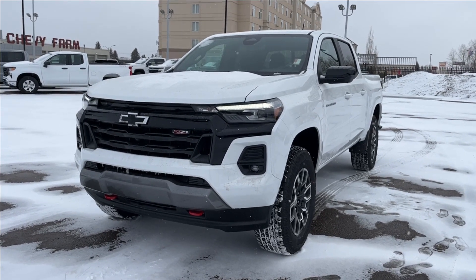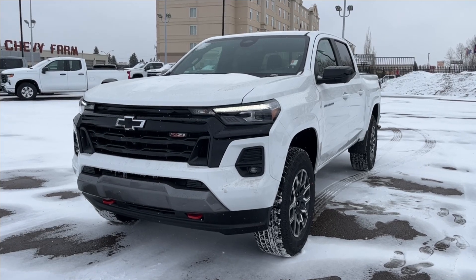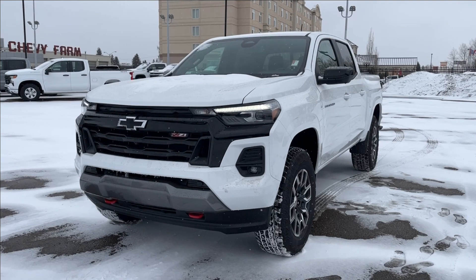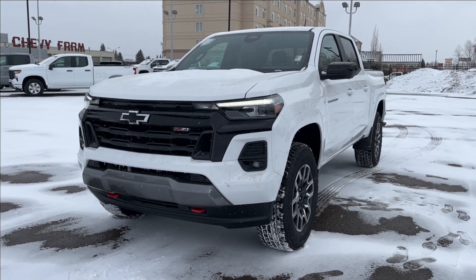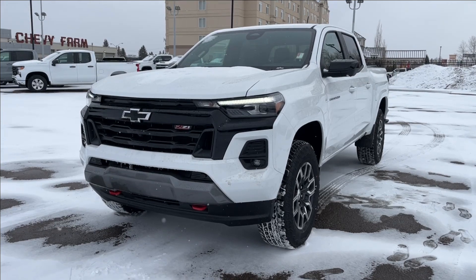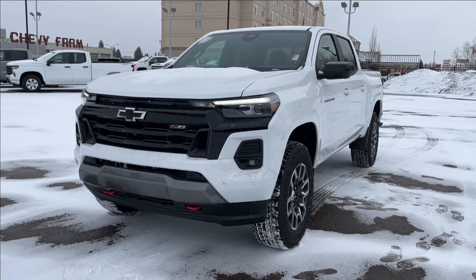Hello, welcome to Wolf Chevrolet. Today we're going to be looking at this 2024 Chevrolet Colorado Z71. It comes equipped with a 2.7 liter Turbo Max engine paired with an eight-speed automatic transmission. Other features may include a trailer tow package with integrated brake controller, Goodyear Territory all-terrain tires, Apple CarPlay, Android Auto, and so much more. Come check it out.